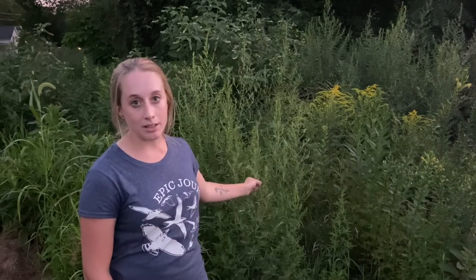Behind me here is an example of a habitat where you might see a goldfinch. They love weedy, brushy plants like this — especially things like goldenrod, which is the yellow plant right in the back. Look for them clinging to these plants quite acrobatically and gleaning them for different food items.